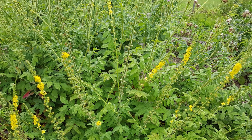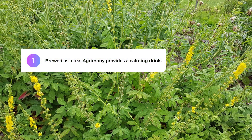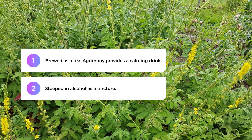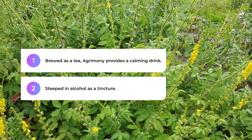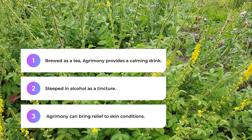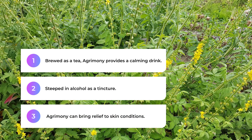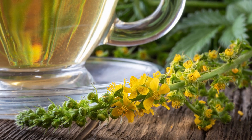This herb is as versatile as it is beneficial. Brewed as a tea, Agrimony provides a calming drink. Steeped in alcohol as a tincture, it can be used to promote digestive and liver health. As a topical application, Agrimony can bring relief to skin conditions. No matter how you use it, the health benefits are abundant.